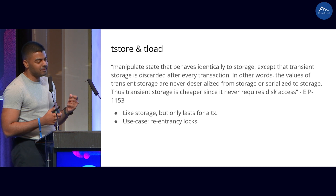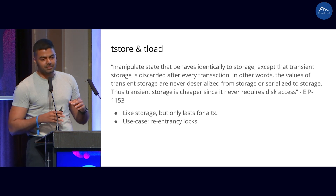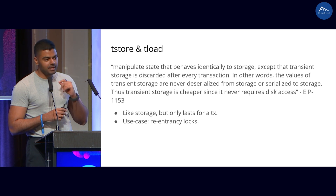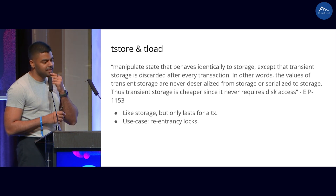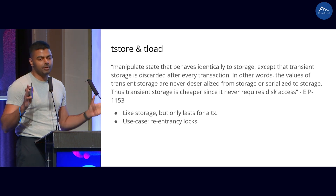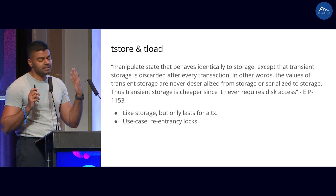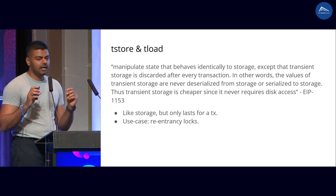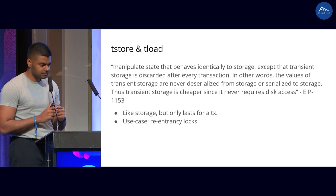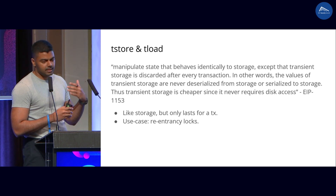The other thing I wanted to talk about is transient storage. Transient storage is an EIP that's currently in progress and may actually happen in the next hard fork. In short, it's like storage but only lasts across a transaction. Before the transaction starts, it's going to be all zeros, and at the end of the transaction, we just zero it out. One common use case for this is reentrancy locks.